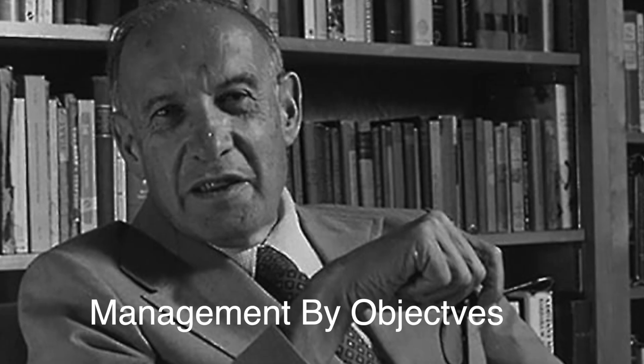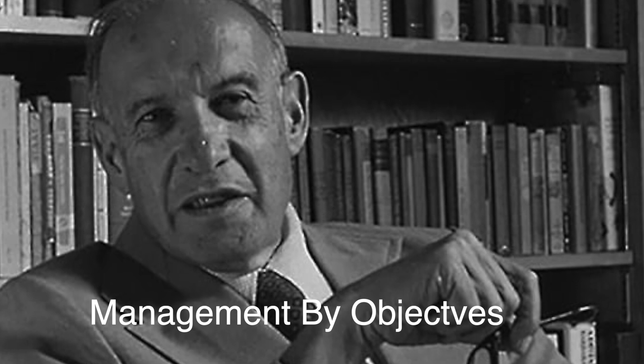This tool is called OGSM, developed by Mark van Eck and Ellen van Eck. It was adopted by great management guru Peter Drucker's Management by Objectives. These are really practical tools which I frequently use in my workshops. OGSM stands for Objectives, Goals, Strategies, and Measures.